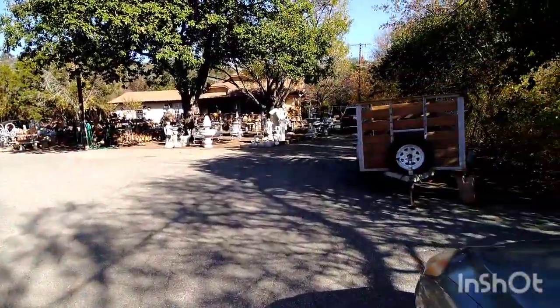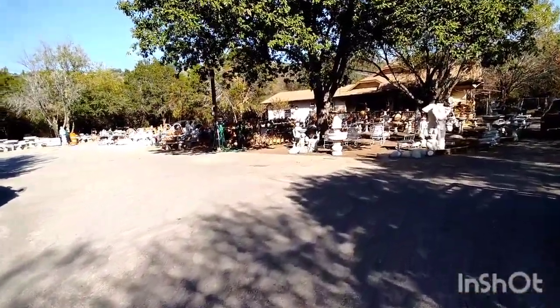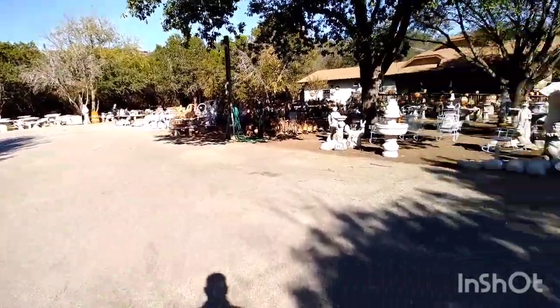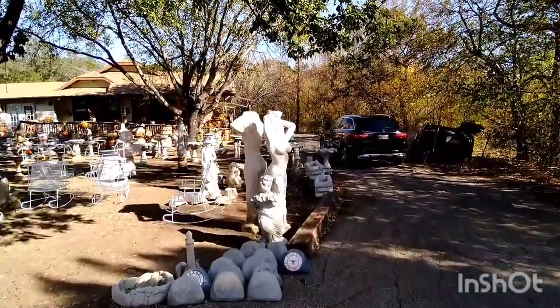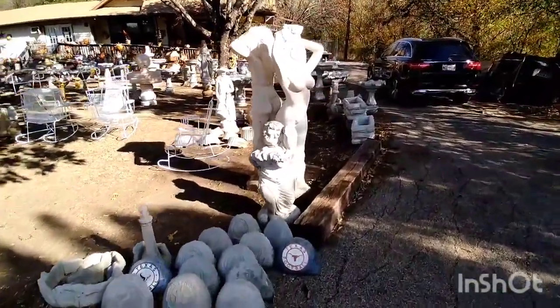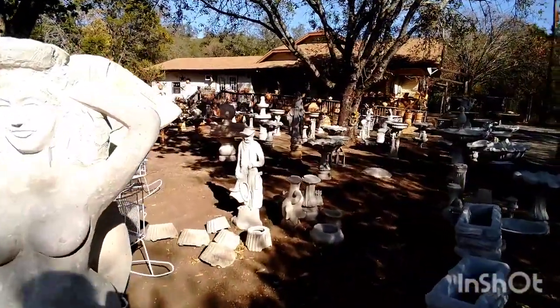Mexico Lindo Artesanas is where I've come, because what I need is a chimenea, and this is the place — that's where you come in San Antonio. Look at that, look at the beauty of that right there. Look at this stuff, folks, and even that — that's pretty good.